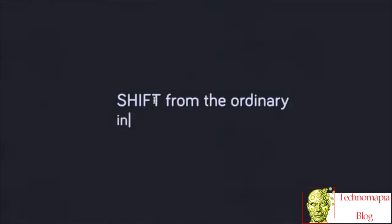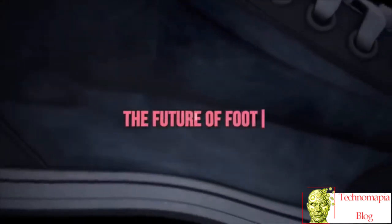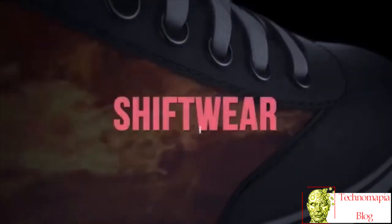Shift from the ordinary into something extraordinary — the future of footwear. Presenting Shiftwear.